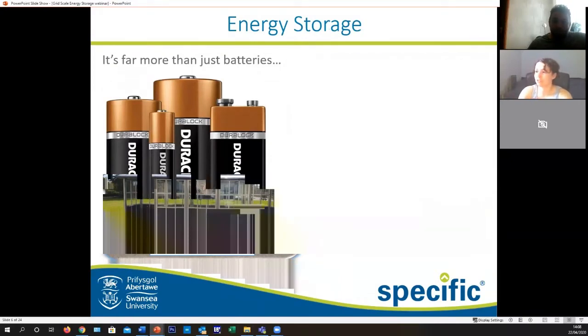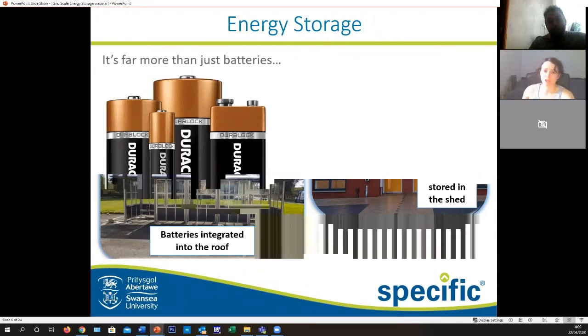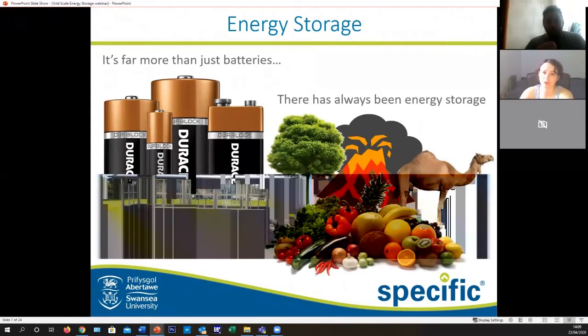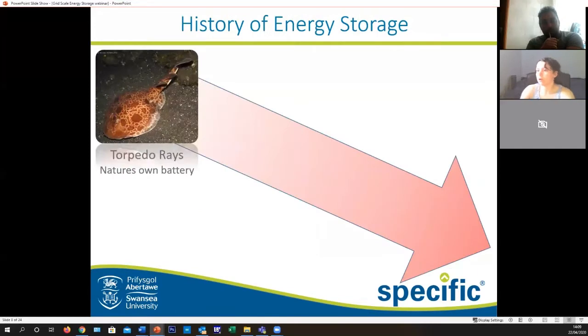We need batteries to make this work. Energy storage has been around since the beginning of time in different forms. Let's have a look at where it starts — a torpedo ray is actually nature's own battery.